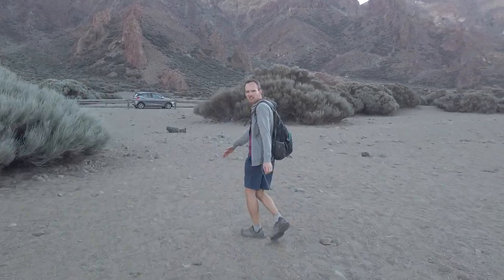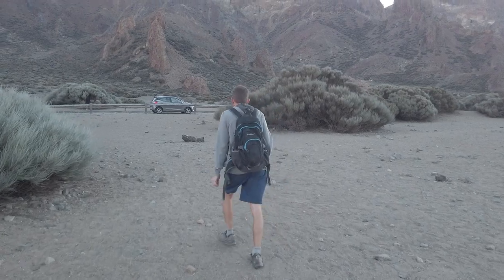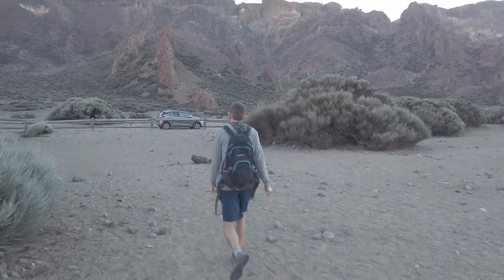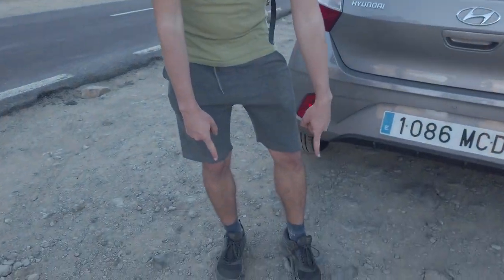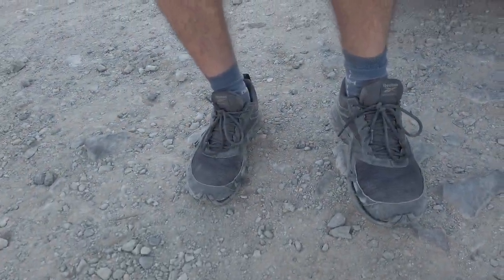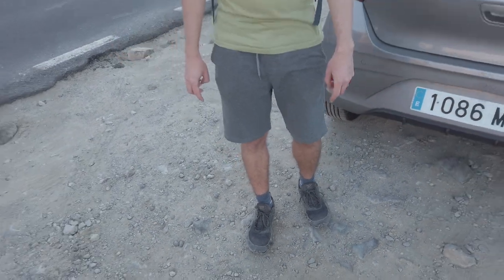We are the last ones here for some reason — of course we are, that's no surprise. And we made it! We are back at our car. And the most important thing — my shoes are still alive. So I am very happy about that. I don't know how long they have left, but hopefully a few more days.